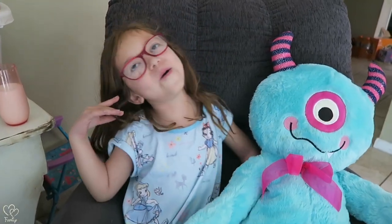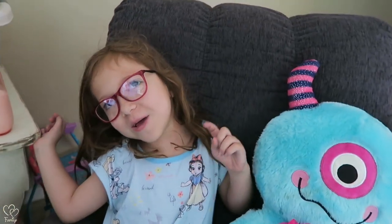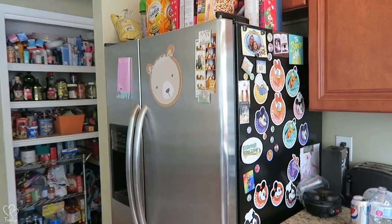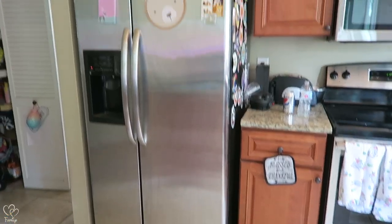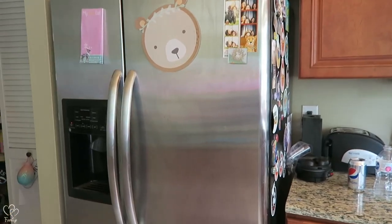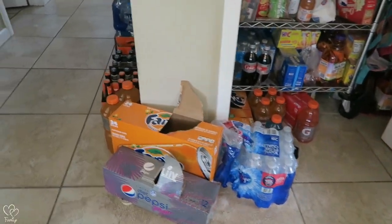Ice cream — yeah, I agree. Popcorn? You know that's going to fruit. Yeah, I know everyone is stocking up on food and so are we, and we have just run out of room.